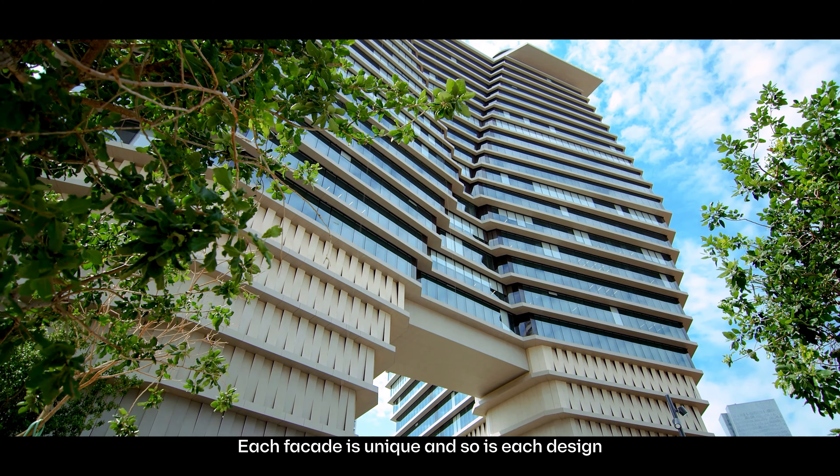A facade is a blank canvas on which to draw ideas that excite. Each facade is unique and so is each design. We approach each project as a tailor-made suit — colors, textures, fittings, thicknesses and finishes specifically created to bring each design to life just as it was envisioned.